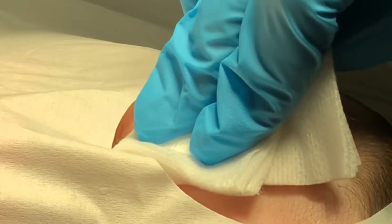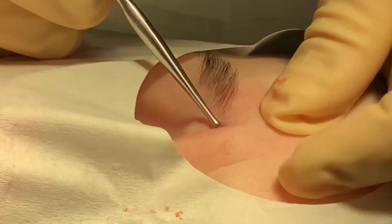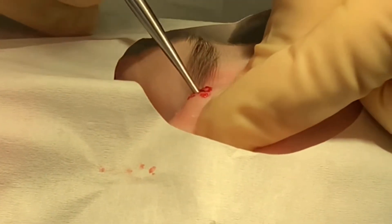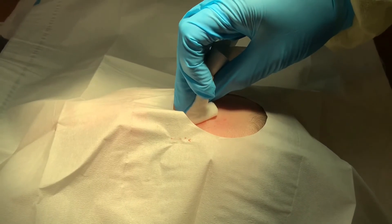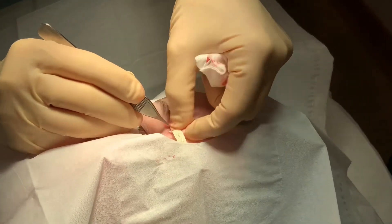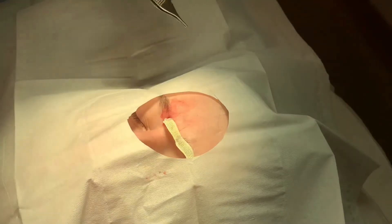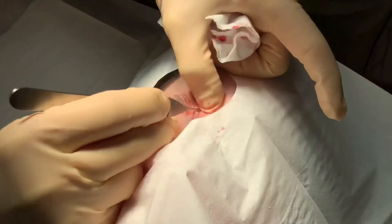I am going to just check inside here just to see if there's anything on the inside. Oh wow, that is great. Looks like we got the whole sack out all in one fell swoop. And I'm just going to place a little drain, and just trim that a little bit. That went so smoothly.